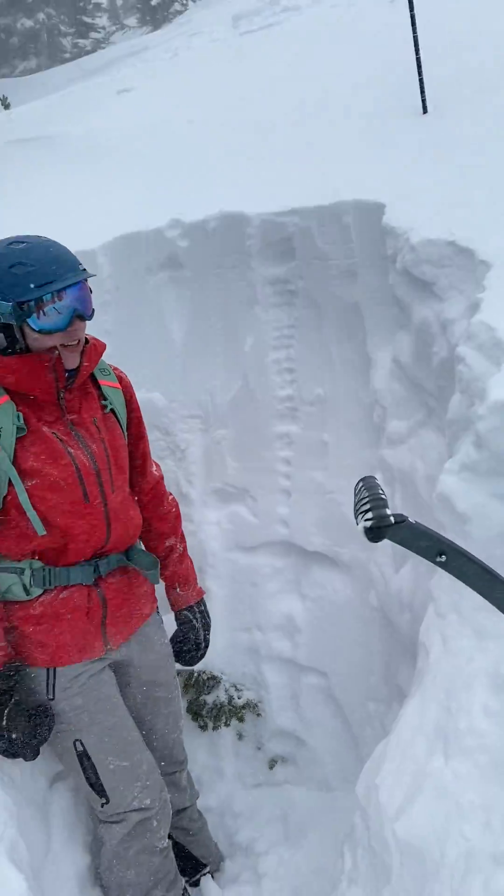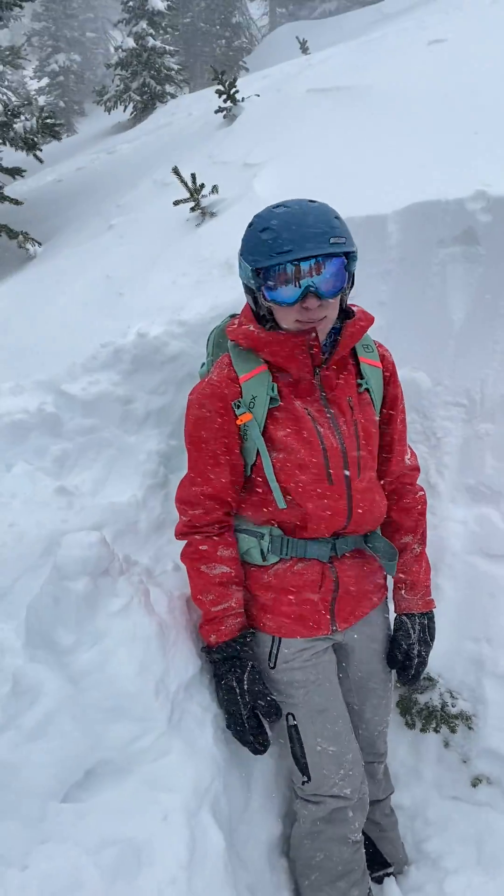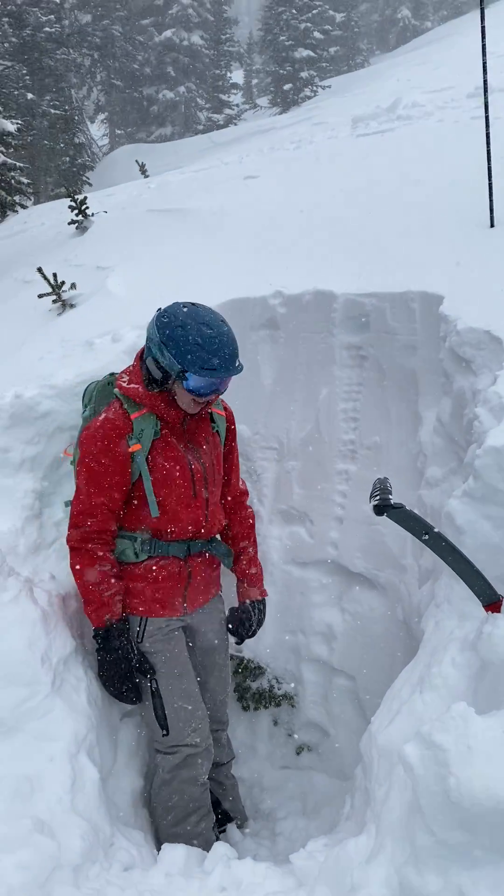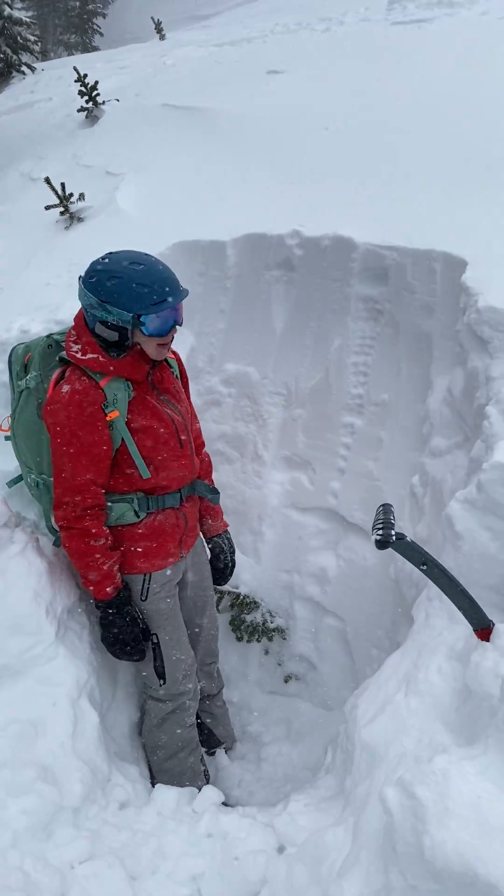We are just east of Montgomery Bull on a north-facing slope at 11,100 feet, and we have dug a pit.